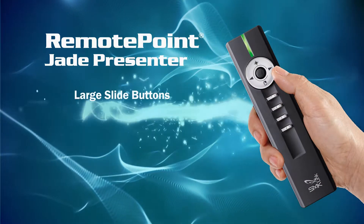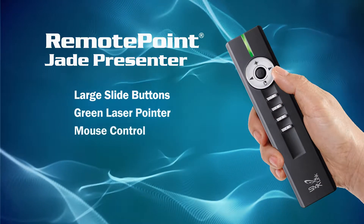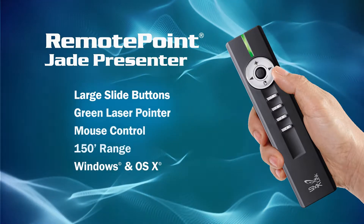Or the powerful Remote Jade — slide buttons, bright green laser, mouse control, and a 150-foot wireless range.